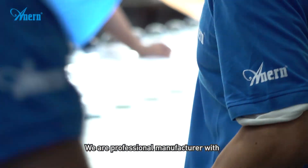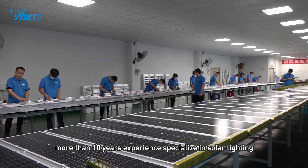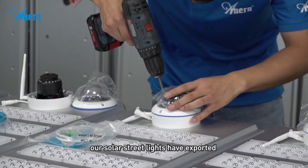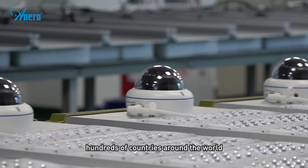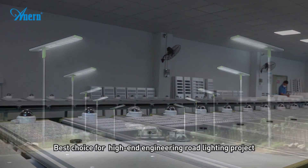We are a professional manufacturer with more than 10 years of experience specialized in solar lighting. Our solar street lights have been exported to hundreds of countries around the world. Best choice for high-end engineering road lighting projects.